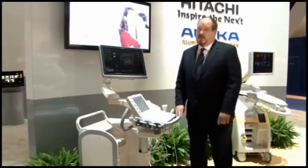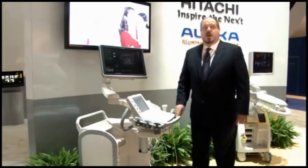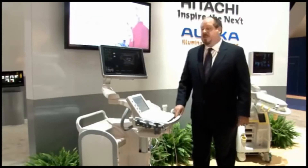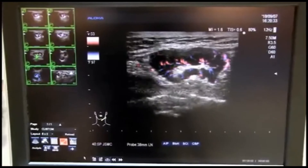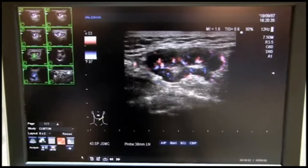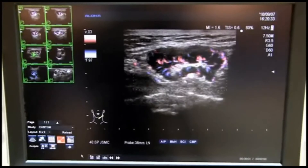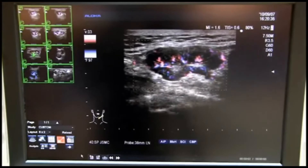In terms of imaging capabilities, the F75 is also incredibly full-featured, whether it is advanced cardiac analysis packages or a feature like eFlow, which provides high-resolution, detailed depiction of microvascular structures as seen here in this image depicting the blood flow within a lymph node.